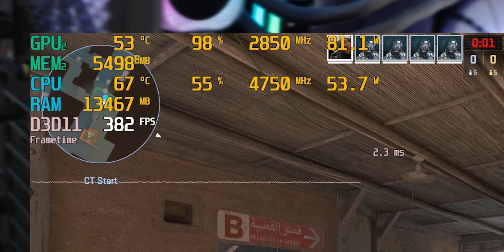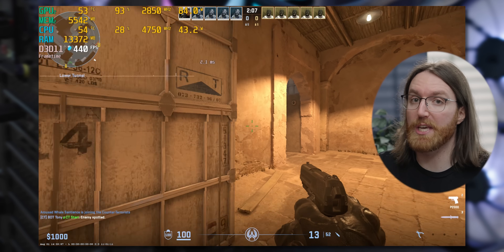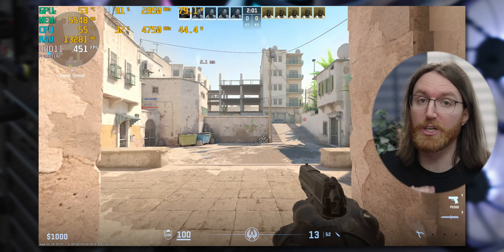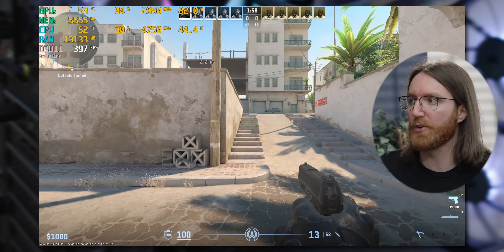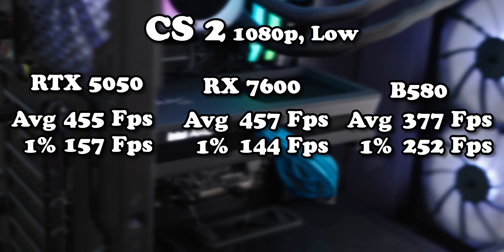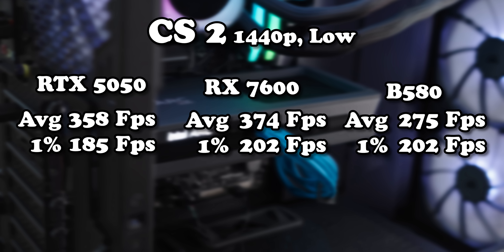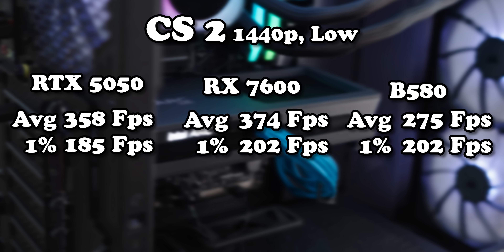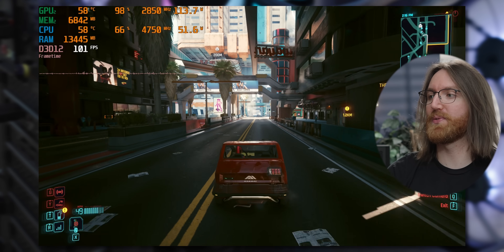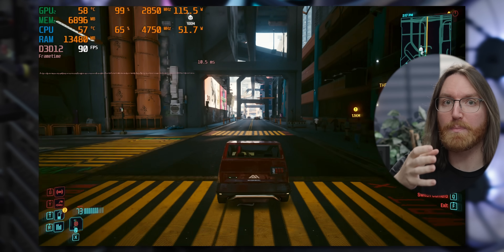The B580 is not a happy card in CS2 for some reason — we're getting hundreds of frames but quite a bit lower than what we've seen from the other two GPUs. It's still usable but much lower, and moving up to 1440p doesn't help its case there. However, things get way better in the other games.